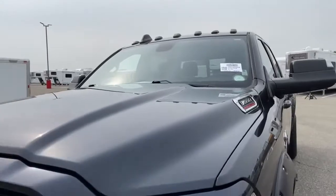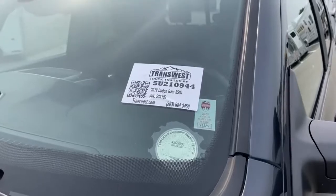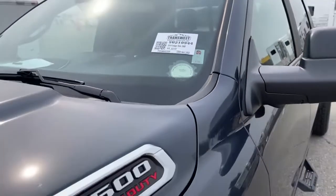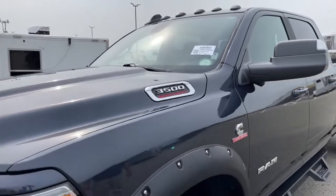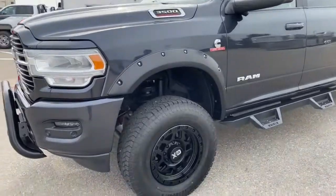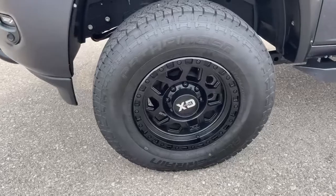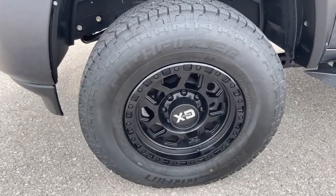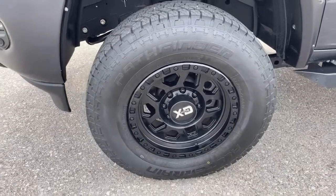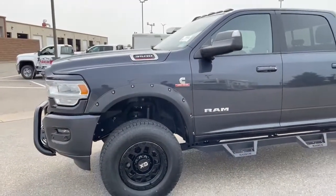This is stock number 5U210944. As we take a look at the tires, you'll see those are the aftermarket rims. These are Pathfinder All-Terrain T2s, 295/70R18s.